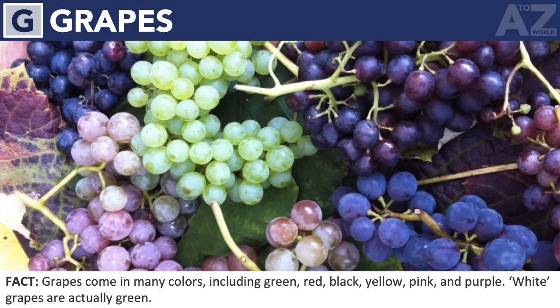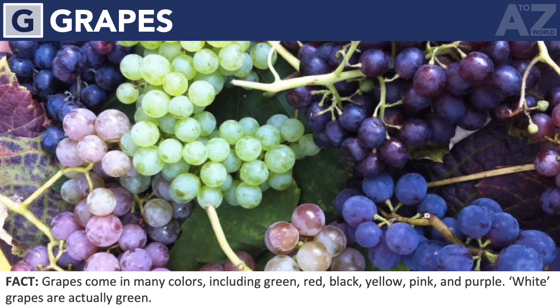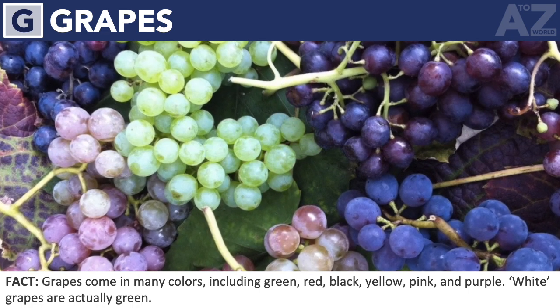Grapes. Grapes come in many colors, including green, red, black, yellow, pink, and purple. White grapes are actually green.